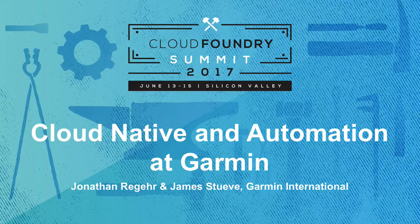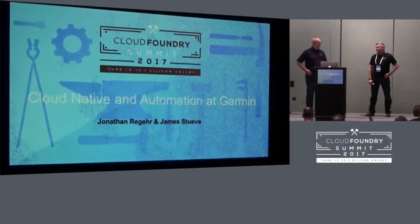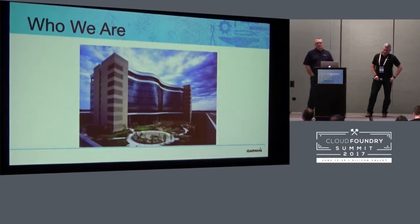Good morning. Thank you for joining us this morning. My name is Jonathan Regeer and this is James Stuyve. We both work for Garmin.